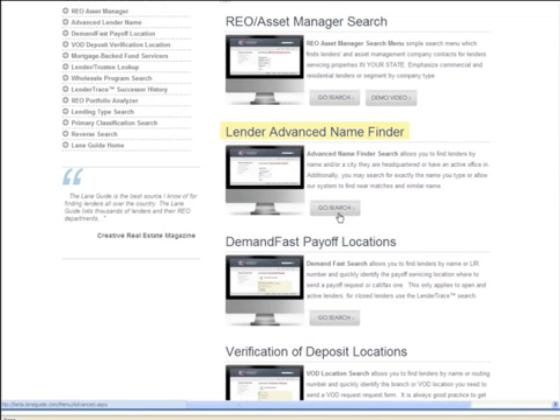This search is used when you know the name of the lender but you're trying to find a particular department — whether it's for a short sale, the loss mitigation department, REO department, loan servicing center for a payoff, a lien release, or a discharge. Whether the lender is open or closed, this search will get you to the department contact.